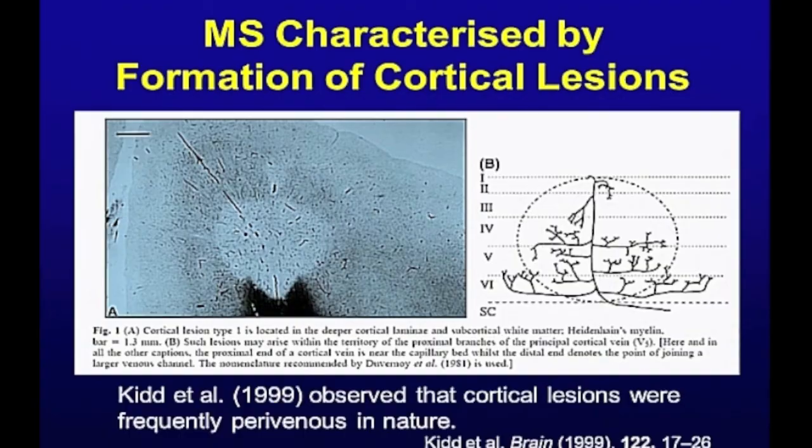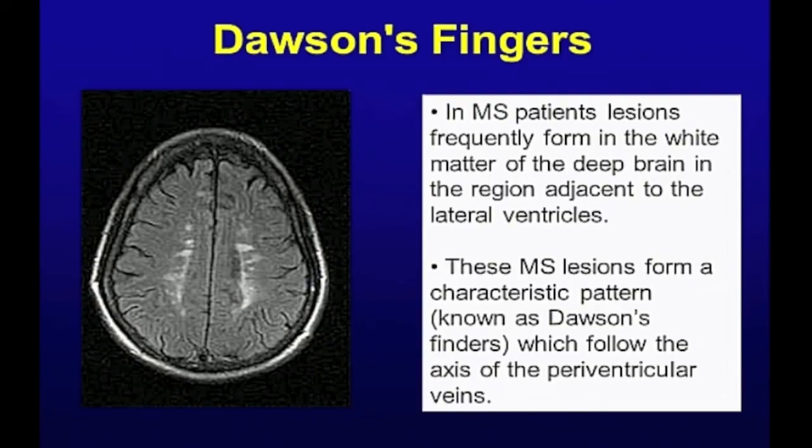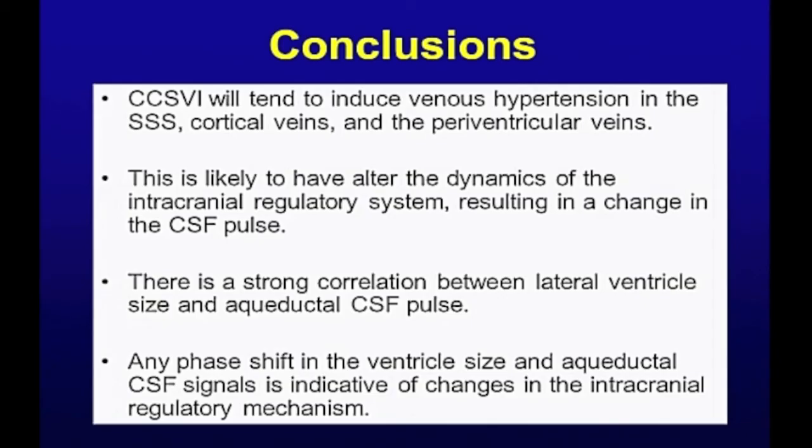It's all pointing to lesions forming in certain locations that we've discussed before. My conclusions are quite simply that the stenosis, and the venous hypertension arising from it, will change the whole regulatory system, and that this will change characteristics that we just haven't even thought about yet. I think I'll stop there. Thank you.